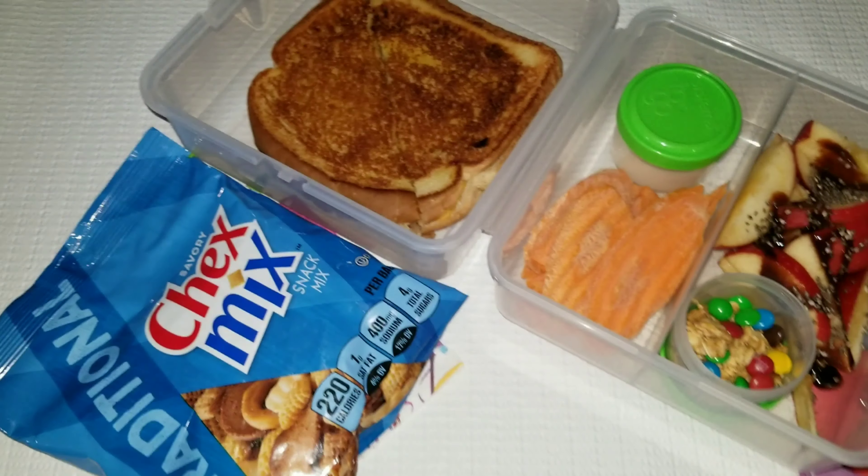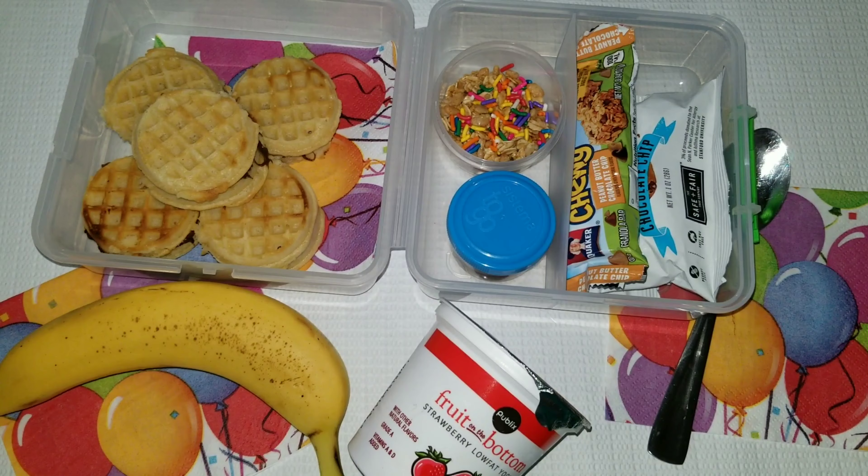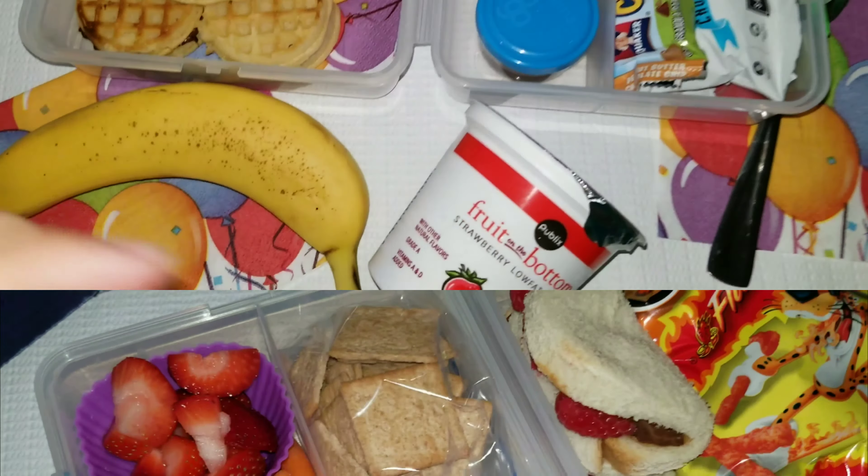Hey guys and welcome back to my channel. Today we are going to be making lunches for my teenage daughter. She is 13 years old, in eighth grade, and her name is Allison. Let's go ahead and get started with Monday's lunch.